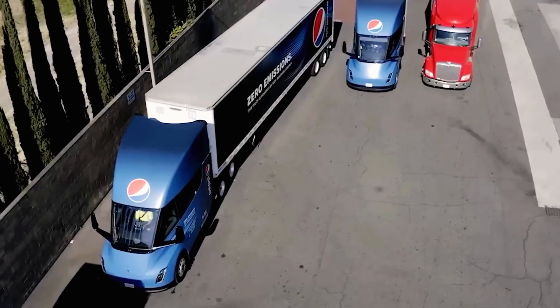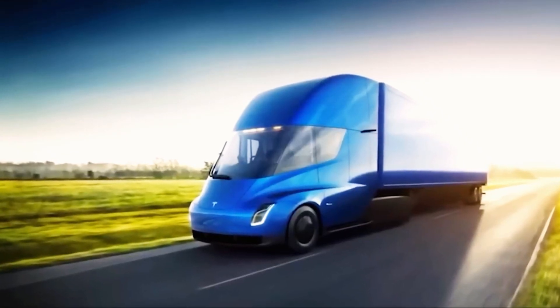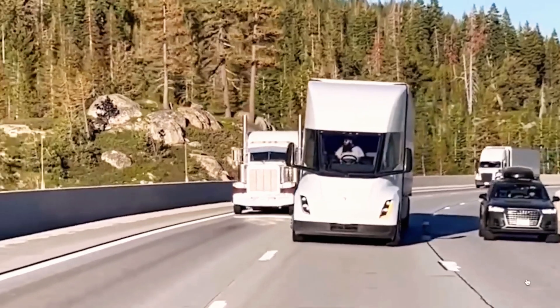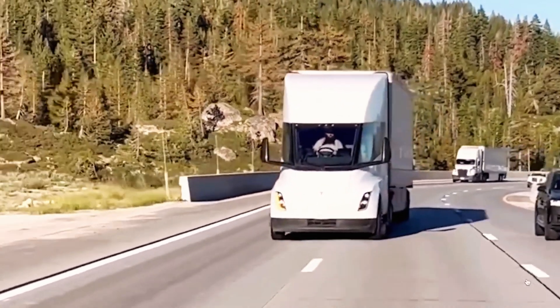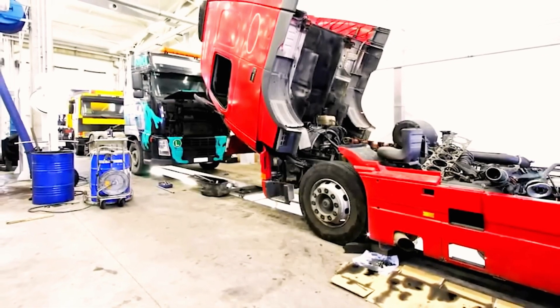No wonder Pepsi drivers don't want to return to diesel after experiencing the Semi. Tesla has launched a sleeper cab version along with new performance data. But if the Semi is so great, why isn't it mass-produced yet? The answer lies in the challenges of production.